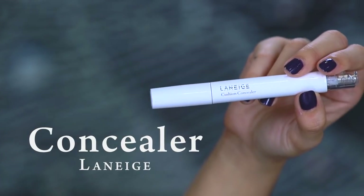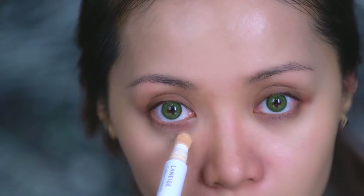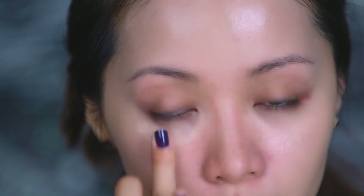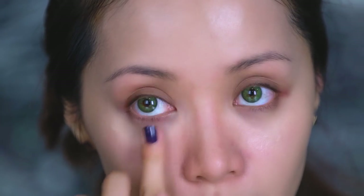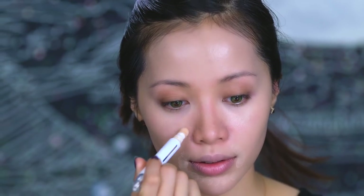Now it's time to break out your favorite concealer. I've been using this cushion concealer and at first I didn't think I would like it, but now I kind of use it for everything — concealing and highlighting. You can use it under your eyes as well as other dark spots on your face, such as blemishes and the areas around your nose and mouth. Just blend out your concealer until it looks natural.